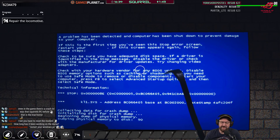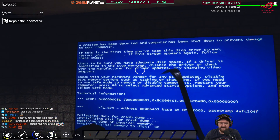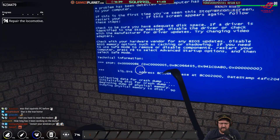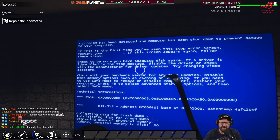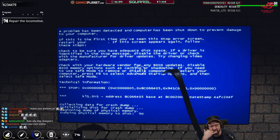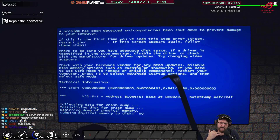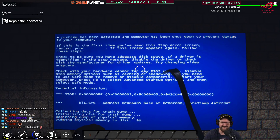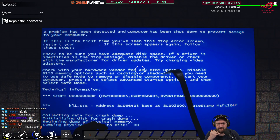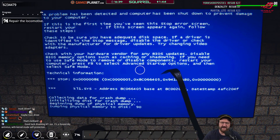So let me get this straight. You take the average person in the street and say: check if you've got adequate desk space — okay, I can do that. If a driver is identified in the stop message — is this a driver? What's a driver? Disable the driver — how? Or check with the manufacturer. Hello, yeah, is that Asus? I've got this blue screen — just wondering if you've got an update for the driver. What driver? KL1.6? Maybe I should try changing my video adapter. What's a video adapter? Check with the hardware vendor for any BIOS updates — most people don't know what a BIOS is, don't know how to update it, and pretty much never update it. Disable BIOS memory options such as caching or shadowing — give me a break. If you need to use safe mode, most users haven't got a clue how to get into safe mode — restart your computer, press F8 to select advanced startup options, then select safe mode.